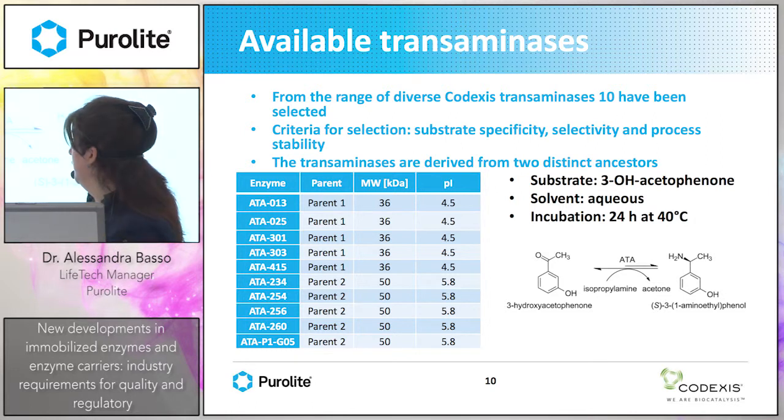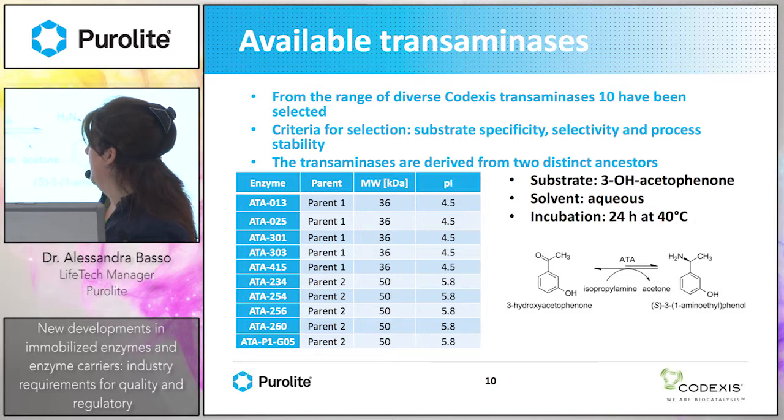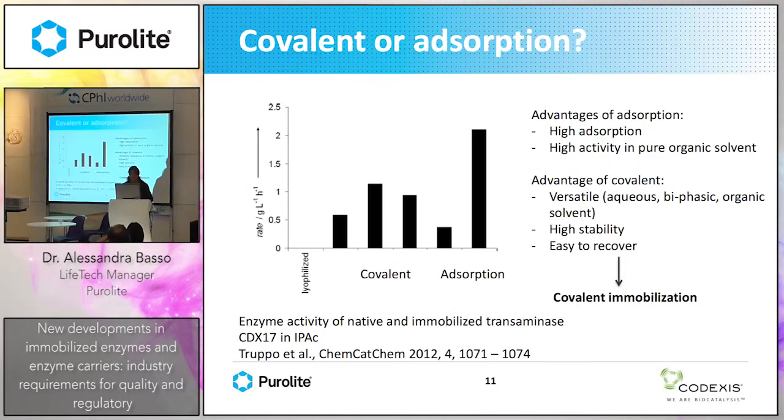We started from a family of 10 transaminases belonging to different parent families, with different molecular weights but similar sizes — maximum 50 kilodalton. We tested them against a substrate, 3-hydroxyacetophenone. Then we had to decide: covalent or adsorption immobilization?